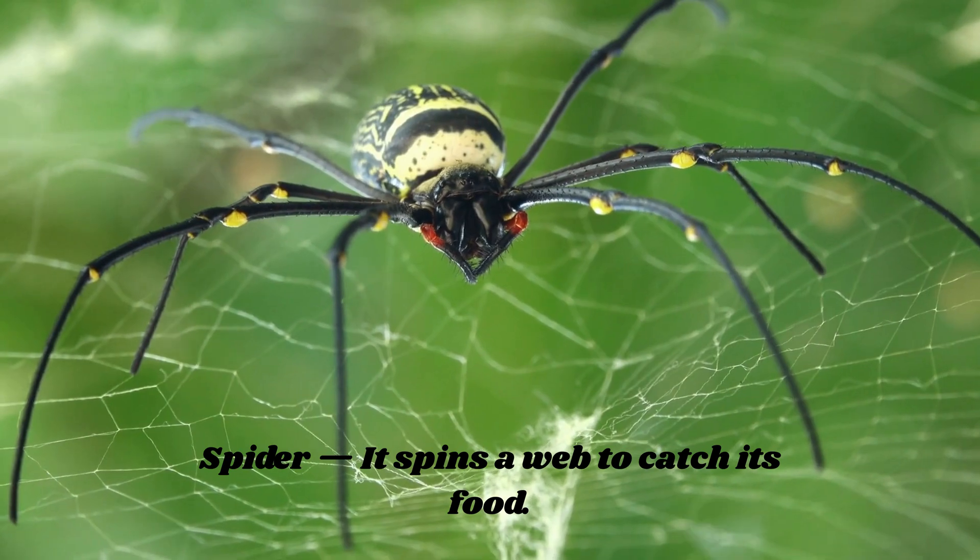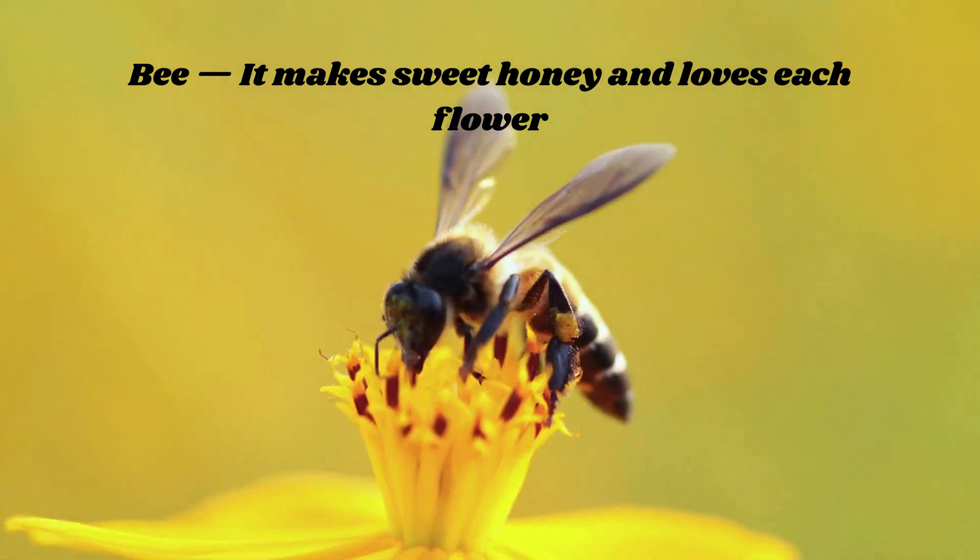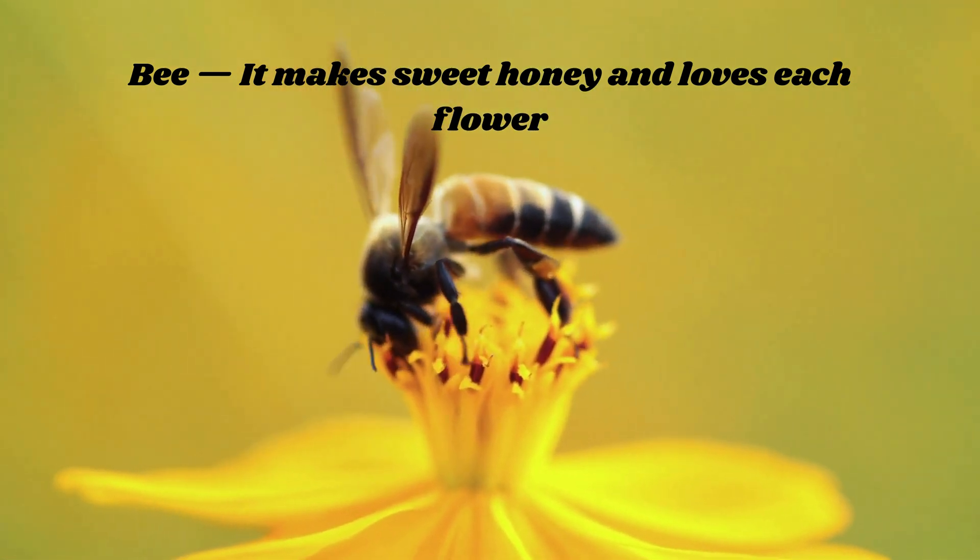Spider — it spins a web to catch its food. Ant — it works in teams and is very shrewd. Bee — it makes sweet honey and loves each flower.